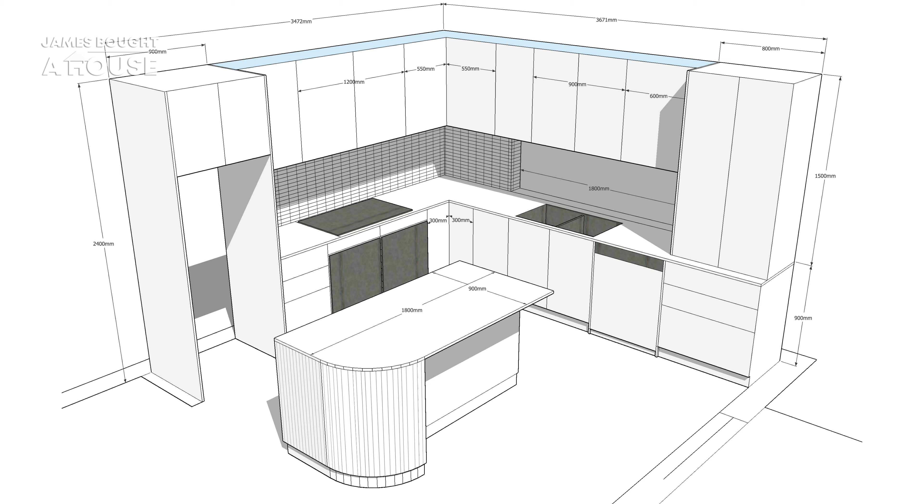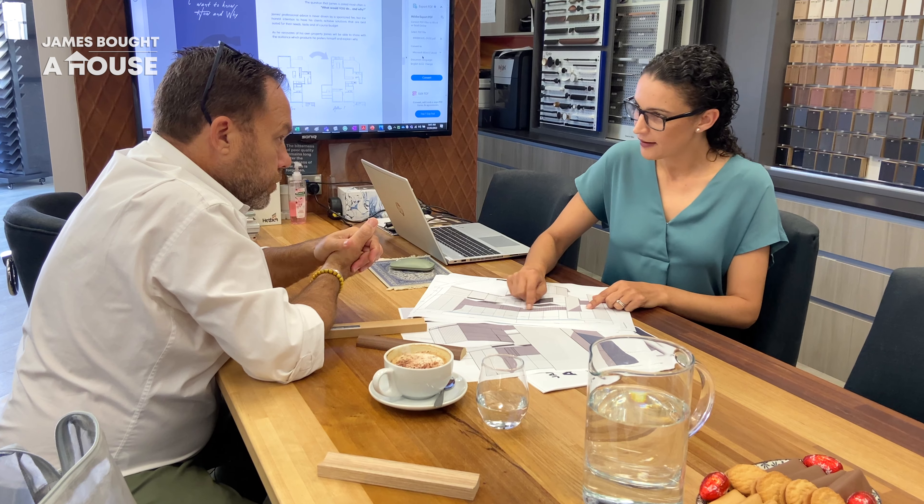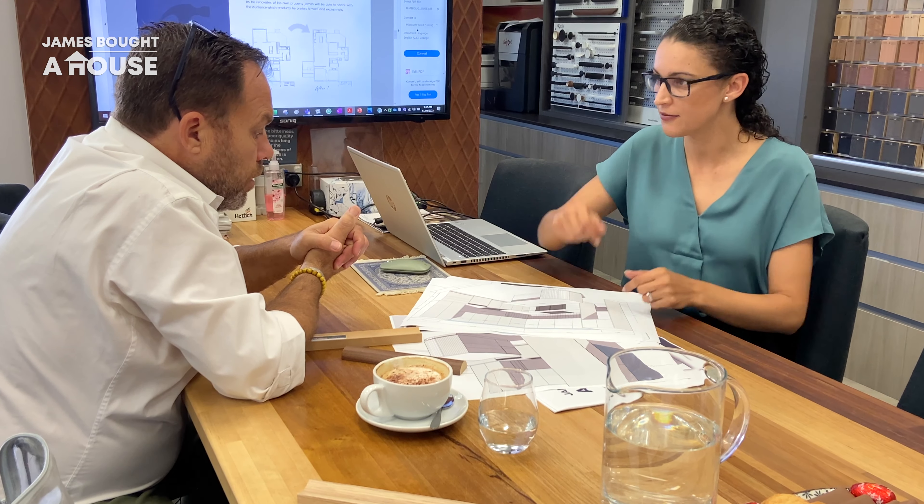The dishwasher has to go here next to the sink — I need the plumbing. This has become a fully integrated dishwasher because I'm happy not to see the controls. Corners are always a pain — it's really tight to get access in there. What are your thoughts? We can do a corner carousel. Hettich do a great one — it's got the cutout for the doors and then you can spin the top two shelves, which gives you access into the full unit.